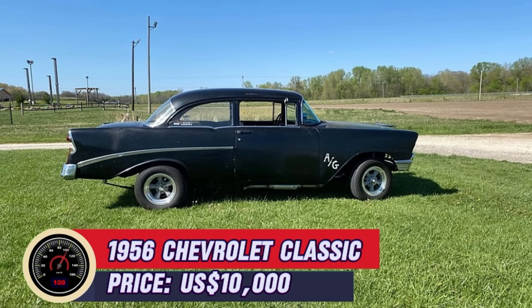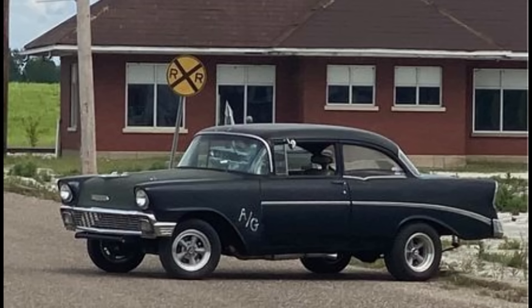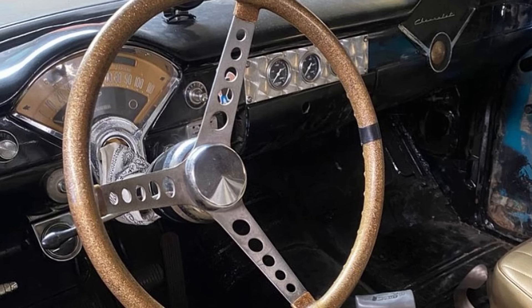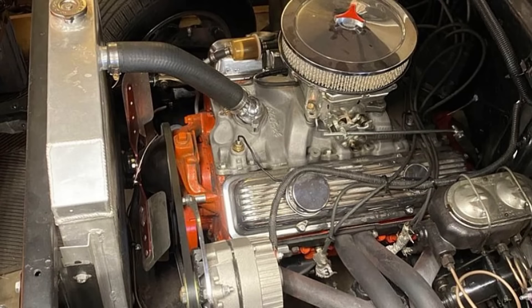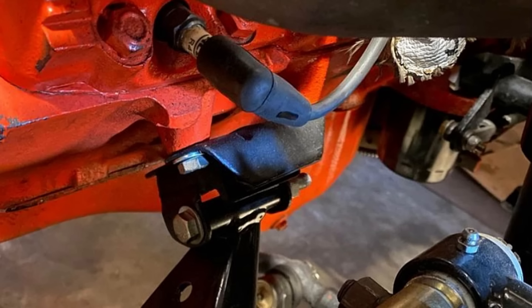Number 19: 1956 Chevrolet Classic, priced at $10,000. Discover this stunning 1956 Chevrolet Classic, a true piece of automotive history offered for sale in Quincy, Illinois. This car has traveled 50,000 miles and features a classic black exterior paired with a luxurious gold interior. Powered by a 350 engine and equipped with a four-speed manual transmission, this Chevy delivers an exhilarating driving experience. The vehicle also features a 9-inch Pontiac rear end, enhancing its performance and reliability. With a clean title, this real two-door sedan is a running and driving car ready for your next adventure.